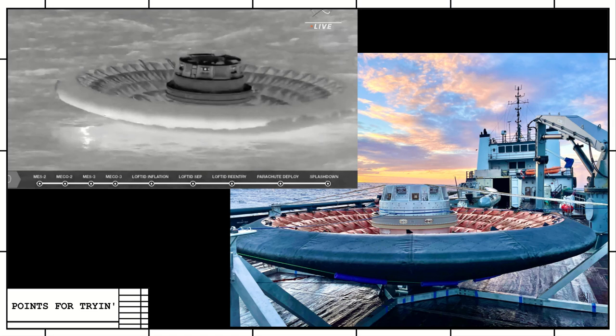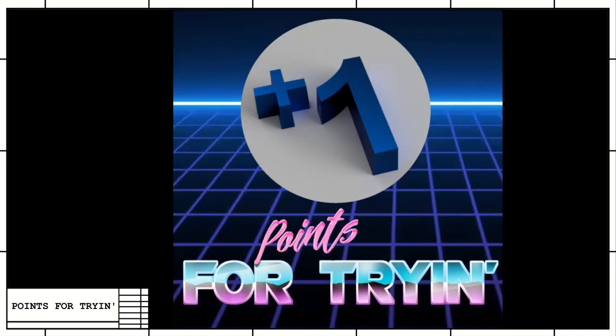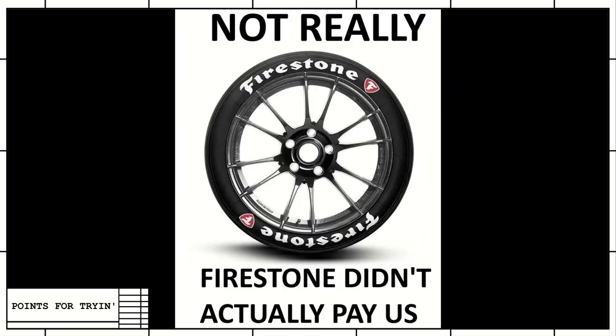Today's episode of Points for Tryin' is brought to you by Firestone Tires. Firestone knows that you want tires from a company that focuses on tires. Unlike some companies, they're not focused on going into space and don't care how many stars your favorite restaurant has. Firestone has one goal and one goal only: making big rubber donuts that you put on your car and fill with air. So when you're looking for tires to keep you and your family safe, look for the company that doesn't do anything else. Firestone — they make tires. And that's it.